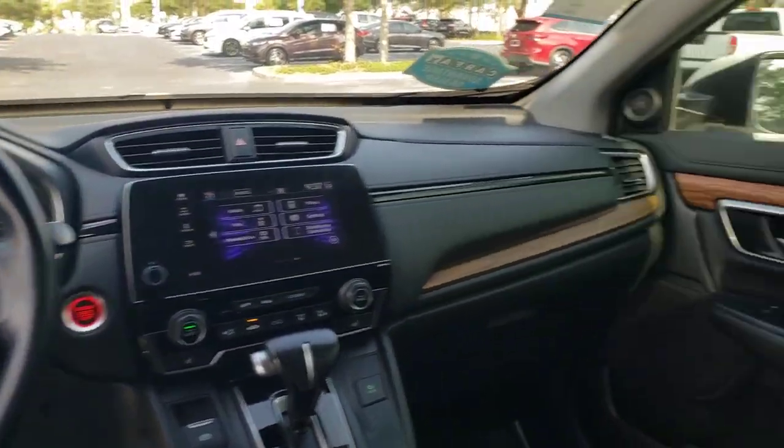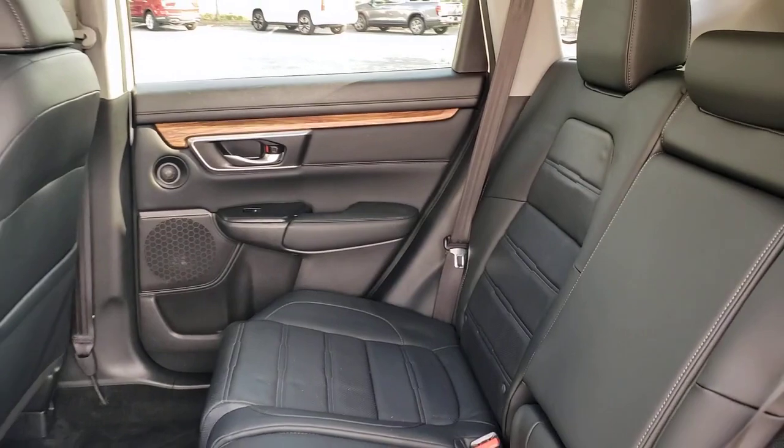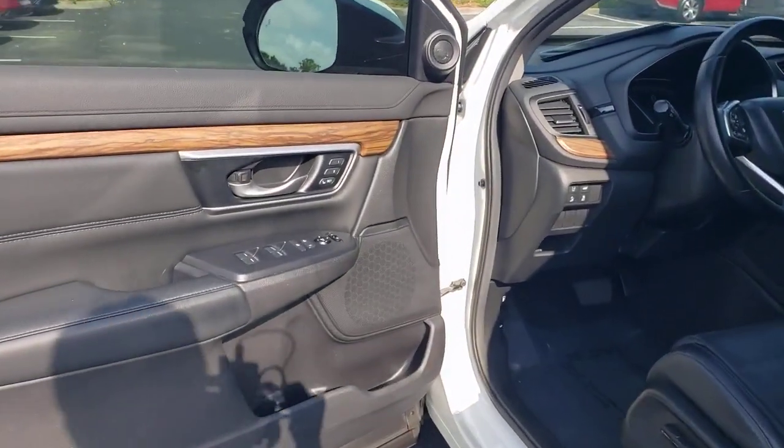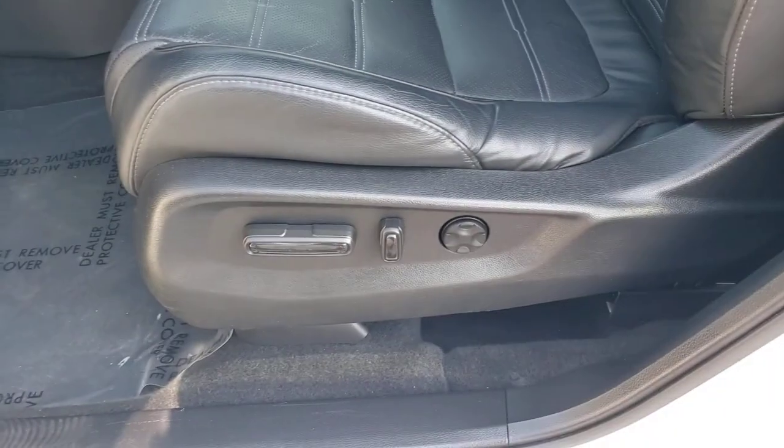These are just some of the great options this vehicle comes with: sun/moonroof, backup camera, woodgrain interior trim, fog lamps, power passenger seat, power lift gate, heated mirrors, adaptive cruise control, remote engine start, and lane keeping assist.